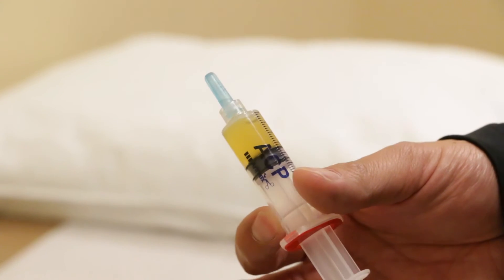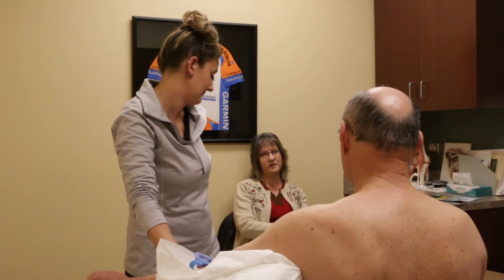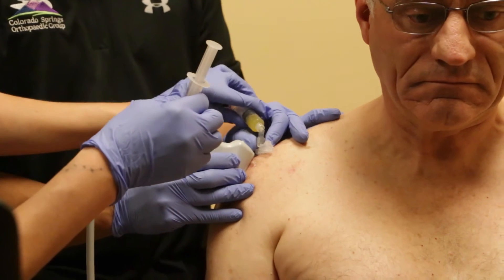The evolution of PRP injections started many years ago where we found out that the platelet component of our bloodstream really held on to the growth factors in our bodies. The cells known as platelets are actually the first responders to any injury, and during that process of healing, these cells release the growth factors that are attached to them and coordinate the healing process.